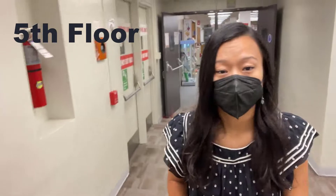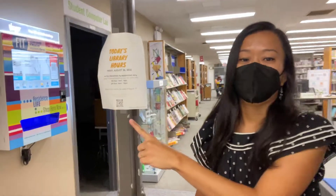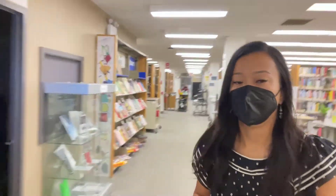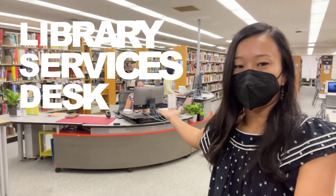We're on the fifth floor. We're going to go through these doors into the reading room, which is where the new library services desk is. Watch out for this pole. And here we are — the new library services desk.